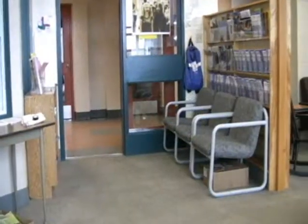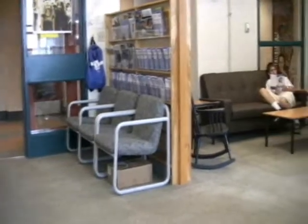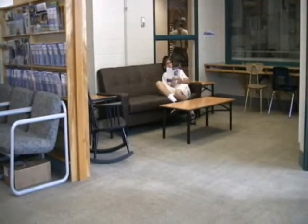Here we are at the counseling alcove, where if you have a problem and need to talk with someone about it, you come here. The counseling alcove has a very nice, comforting feel to it with its nice couch and very trendy coffee table. Also, the counselors can help you with career decisions for schooling and such.